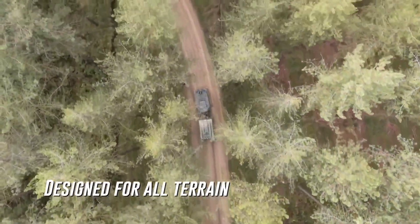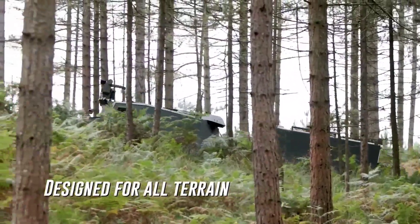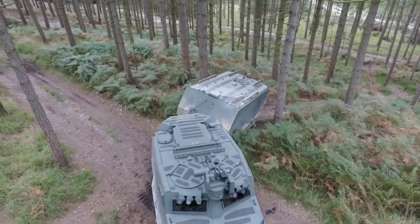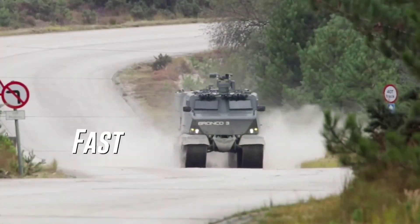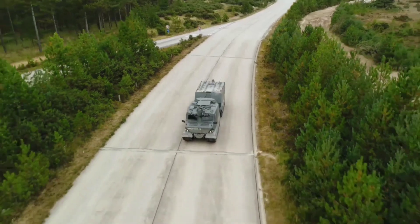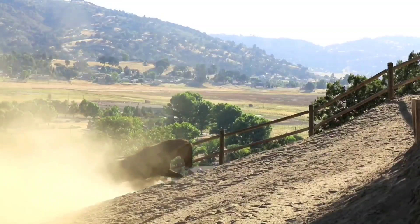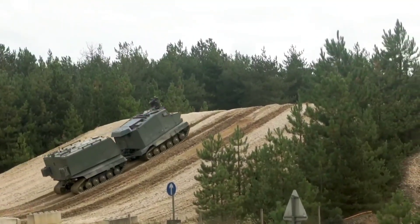Capable of carrying payloads of up to 5 tons and accommodating up to 16 personnel including the driver, the Bronco 3 offers both strength and spaciousness. With a top speed of 60 km/h on roads and 25 km/h on cross-country terrain, it combines power with agility, providing the Singapore Army with a highly versatile and amphibious armoured vehicle ready to tackle a wide range of missions and scenarios.